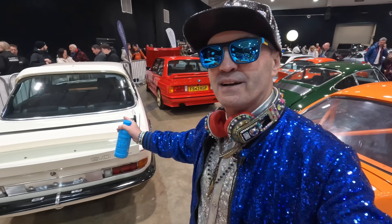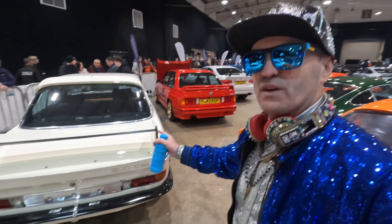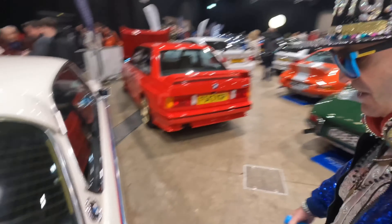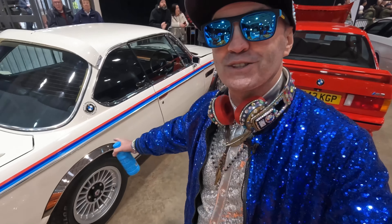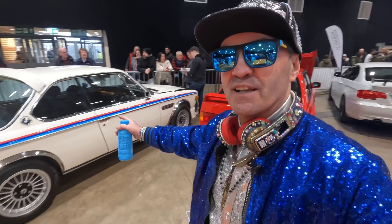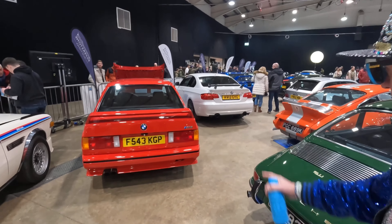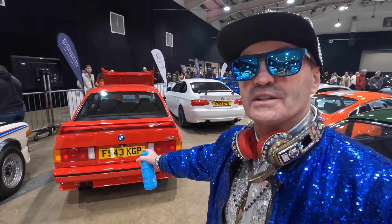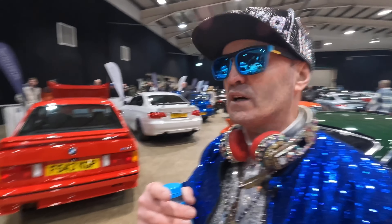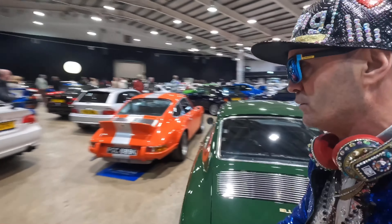Wow, look at this BMW 3.0 CSL — three litre CSL. This is a rarity and this is a limited edition. Look at those nice details of chrome around the rear fenders. This is a stunning edition, I just love this car, absolutely incredible. So we've got a BMW M3 — these cars are finally coming up in value. Finally they are worth, I think, over a hundred thousand pounds. This looks mint. Can I have this for me please? I wouldn't mind.